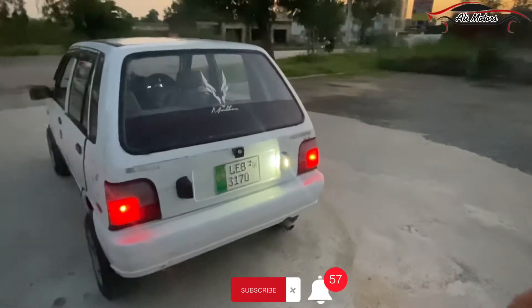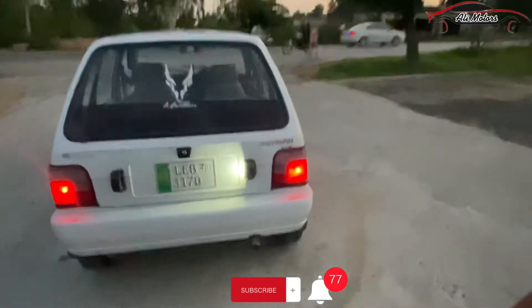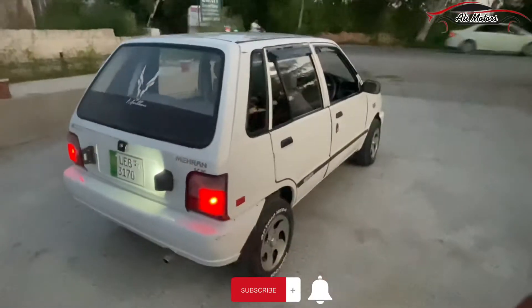I will tell you about the car's exterior outlook and then we will go to the car's interior. The car is very beautiful, as you can see in the video.